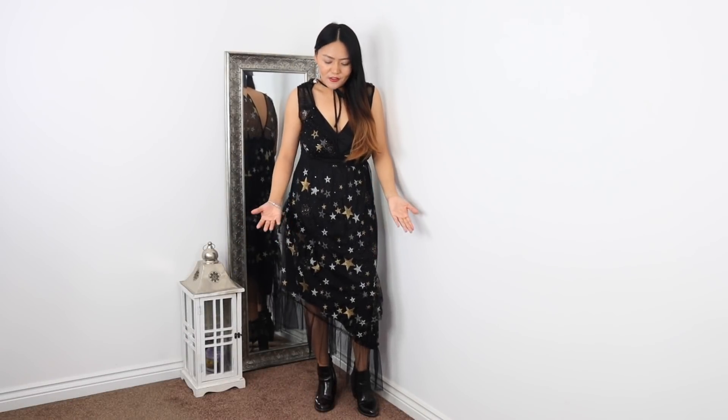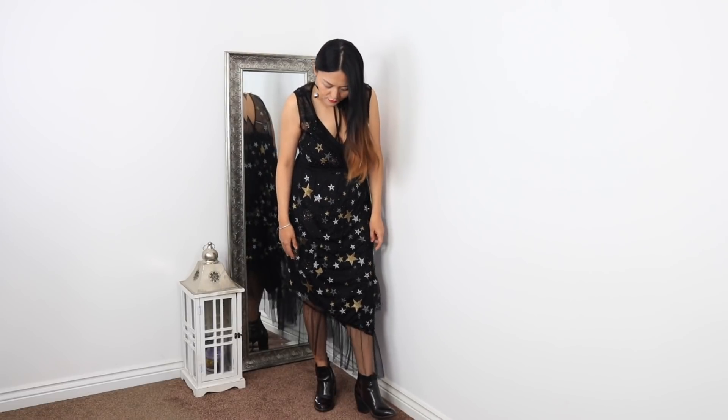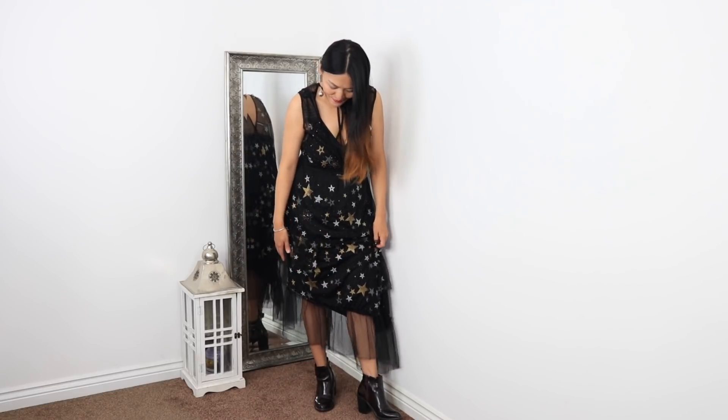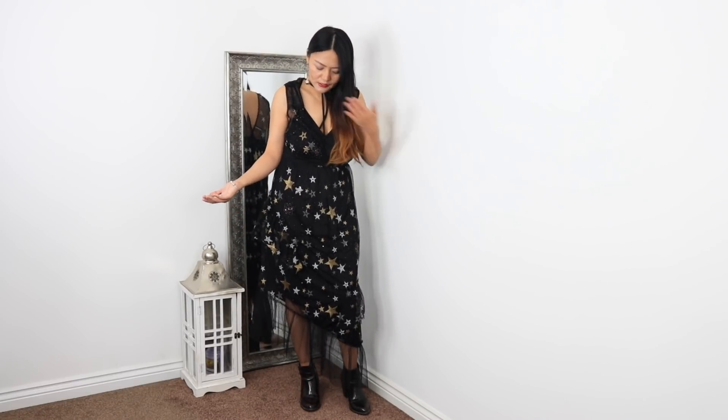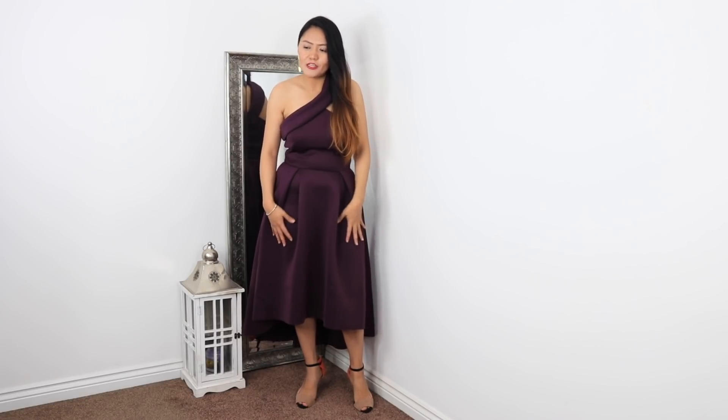This dress is something very different — it's from Topshop. It's a black lace dress with star print and a few embellishments all over. I really like this dress; the hem is quite different, it's uneven. I've teamed it with ankle boots and it gives a very rock-chic vibe. It has a really nice tie at the neck. This one isn't my size — my size went out of stock so I bought a size 12, so it's slightly baggy.